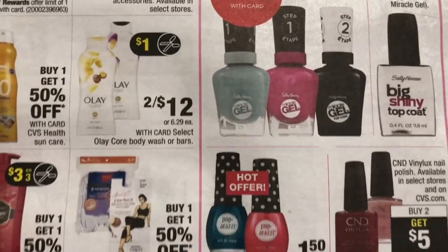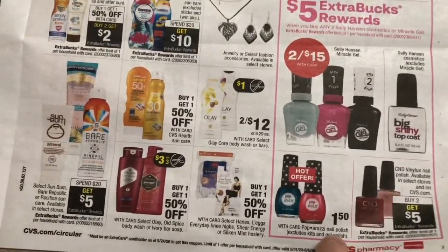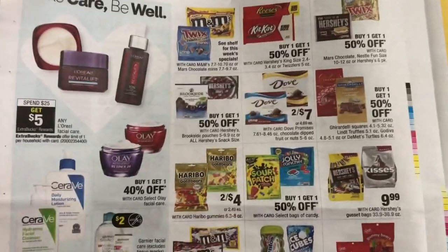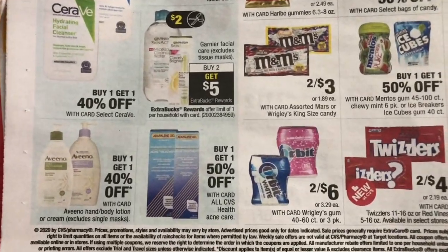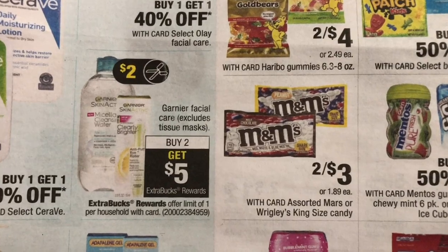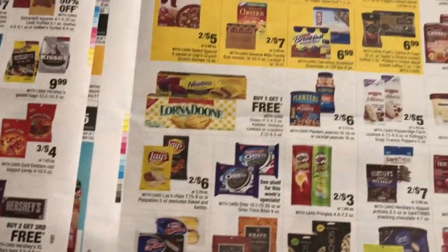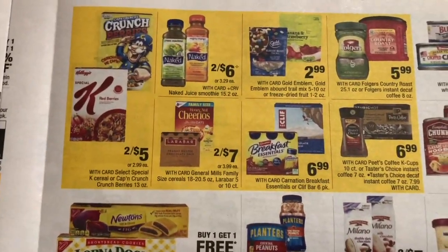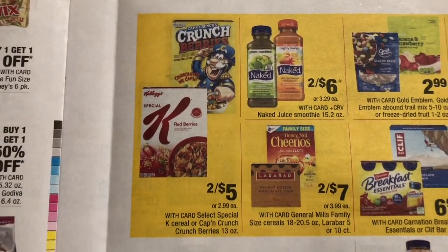Nail polish is buy two and get $5 Extra Bucks reward, and there's a buy one get one free deal at CVS. For hair care, Aveeno is buy one get 40% off. Garnier is buy two and get a $5 Extra Bucks reward, but I'm not able to do that deal because I don't have the Aveeno coupon.